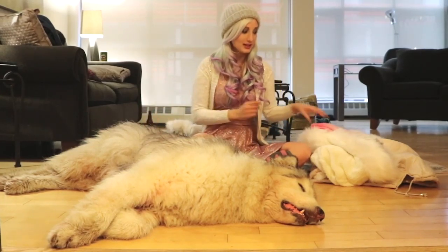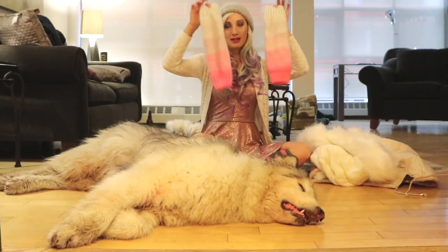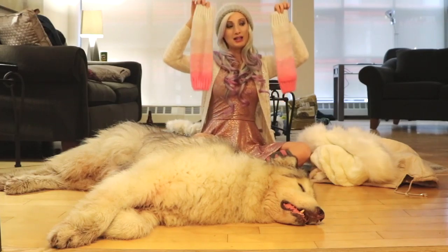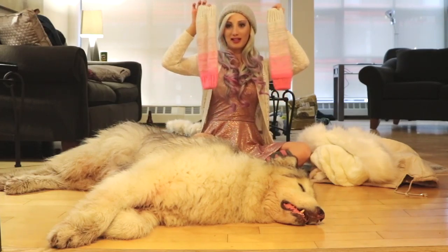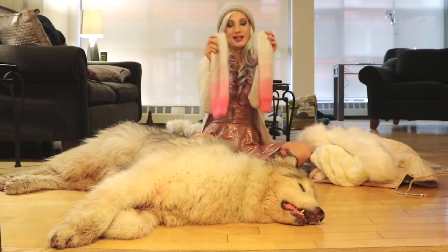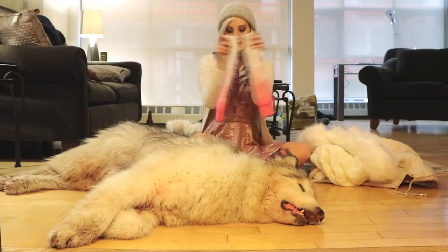The next thing I like to wear to keep warm in the cold are leg warmers. These are also from Justice and they're in a pink ombre design. I like to wear these over my stockings to keep warm and they really do keep you nice and cozy. I definitely recommend these as well.